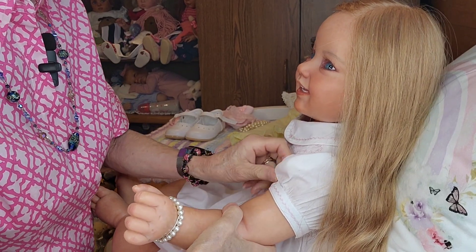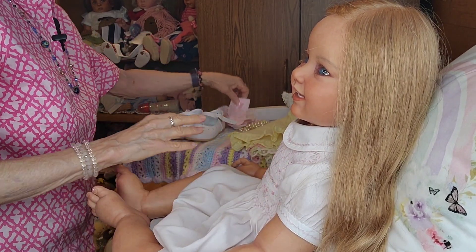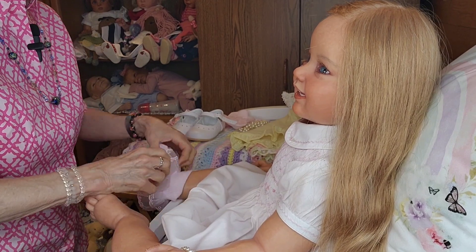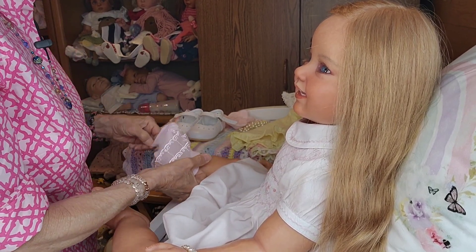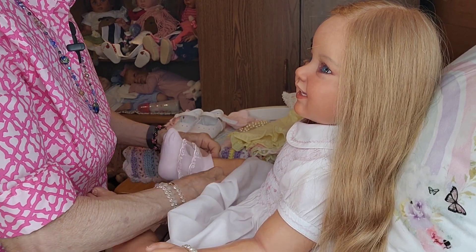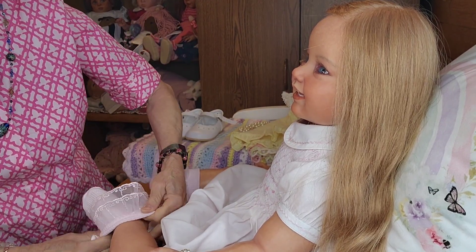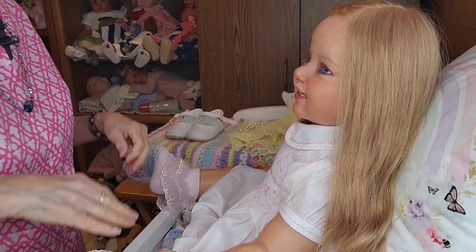Getting back to the dress — the sleeves are a little bit tight, but that's alright because she's a doll and it's not going to bother her. I thought these socks would be really pretty for this Sarah Louise dress that Auntie Suzanne gifted my girls, and it just happens to fit this one.